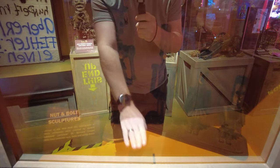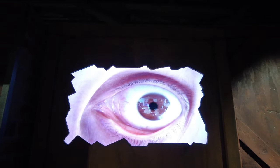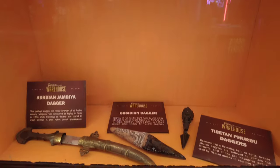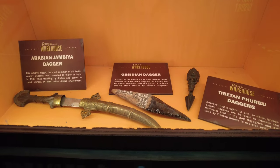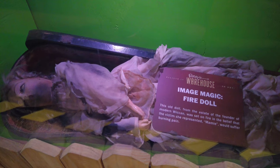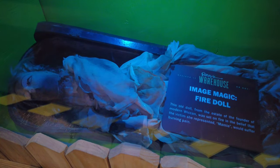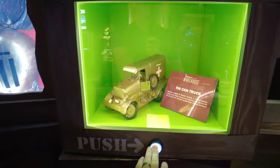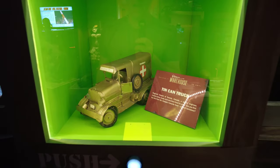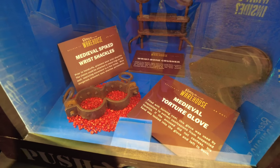Up here some nut and bolt sculptures. An Arabian jambia dagger. Here's an image magic fire doll — this old doll from the founder of modern Wiccan was set on fire in belief that the victim she represented would suffer burning pain. Got your typical tin can truck, coal statues, bronze paperweights. And last one: a medieval torture glove, a wrist bone crusher, and some medieval spiked wrist shackles.